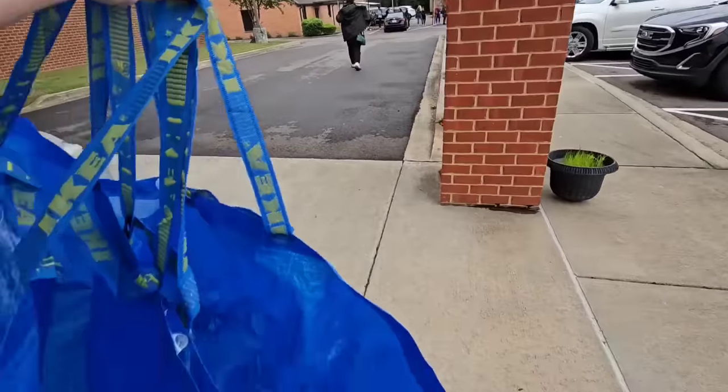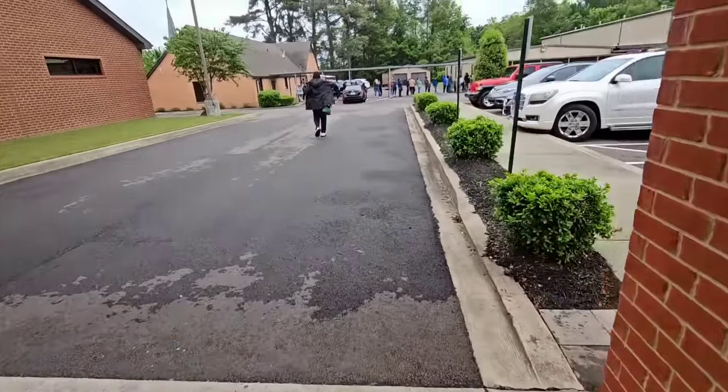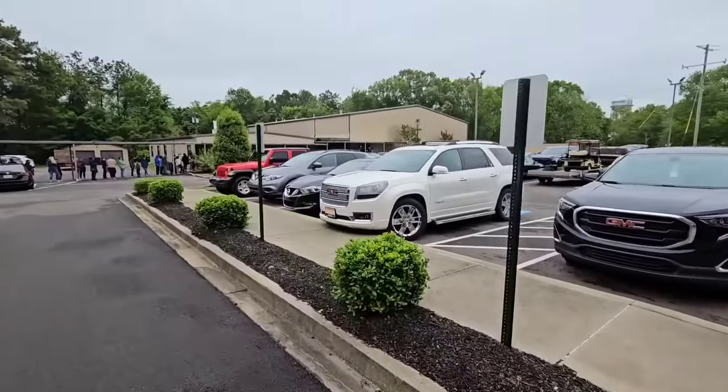All right, they're about to open the doors. I got my Ikea bags and we're going to go stand in line. The sale is over there in that building.